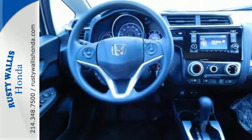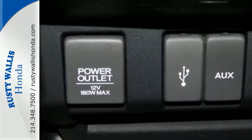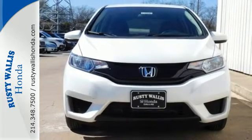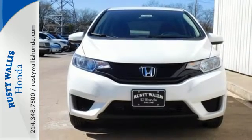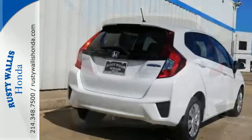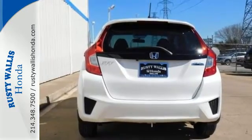Powering this Fit is the 130-horsepower 4-cylinder engine with direct injection, and the Eco Assist system lets you know how efficiently you're driving with colored coaching bars on either side of the speedometer. It also has your back with smart vent frontside airbags, vehicle stability assist with traction control, and a multi-angle rear-view camera with guidelines.